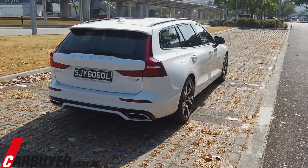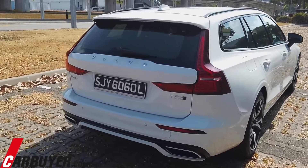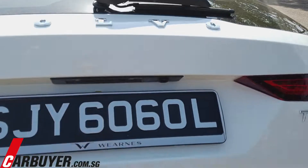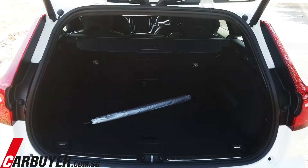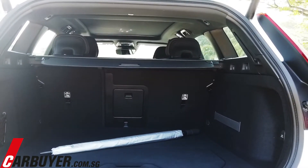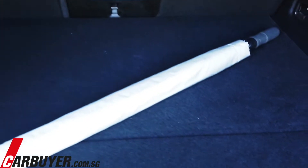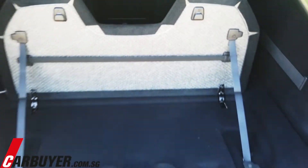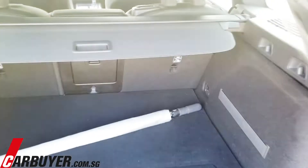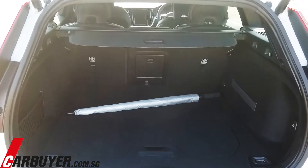A very handsome looking estate wagon for the wagon connoisseur. There are very good reasons to buy a wagon, and boot space is of course one of them. Personally, I don't know why people buy SUVs when you can fit 529 litres of stuff into this boot — more than 100 litres more than the S60 itself. There's a cool fold-up shelf to secure your items, and folding the seats down gives you 1,441 litres of space, which is huge.